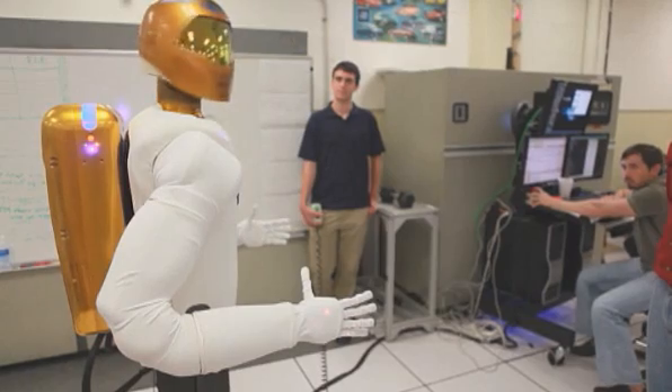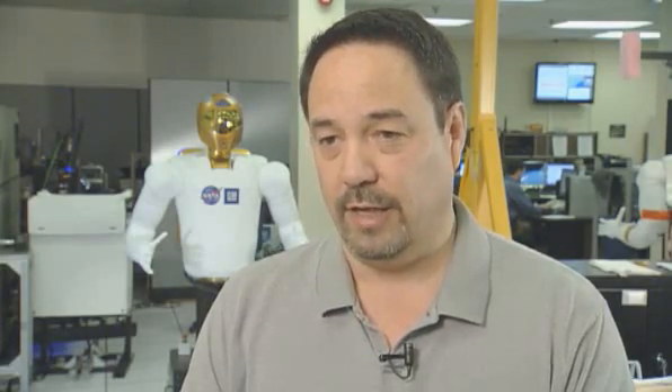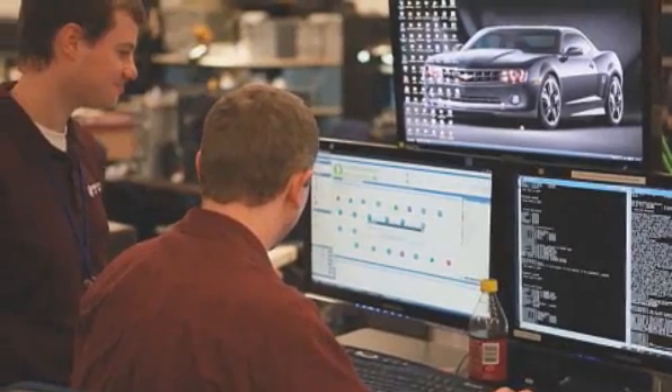General Motors and NASA began working on the current Robonaut about three years ago. The relationship and partnership have been fantastic, and as you see from the robot, it's a pretty amazing device.